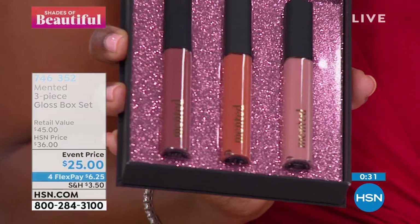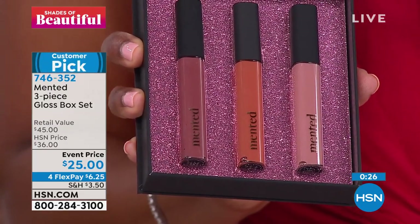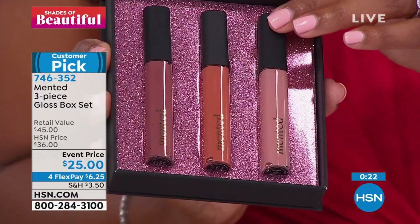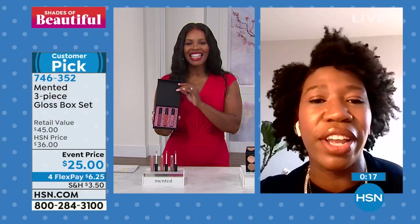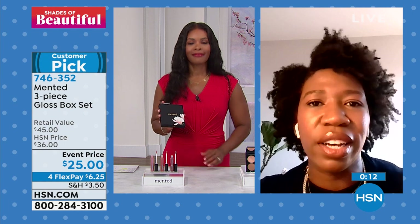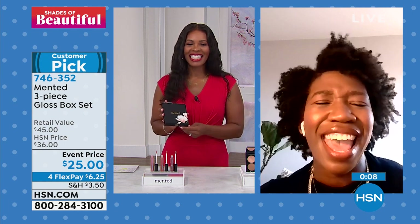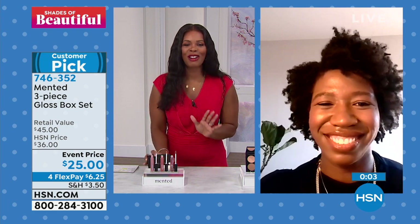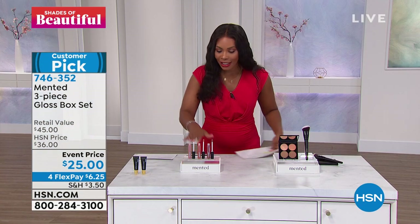This is going to be that great hydrating, easy, lightweight formula that you can wear all day long. You can start off with a light pink in the morning and move to a deeper mauve in the afternoon. Whatever your attitude or your environment or your feel, there is a shade for you and it's going to work all summer long. No one wants a heavy look in the summer. Go ahead and pick these up. Item number 746-352.